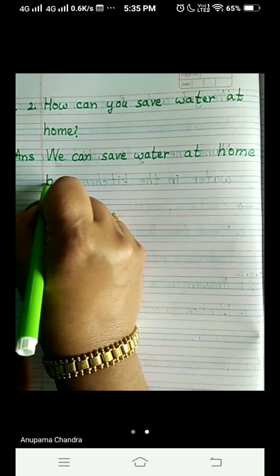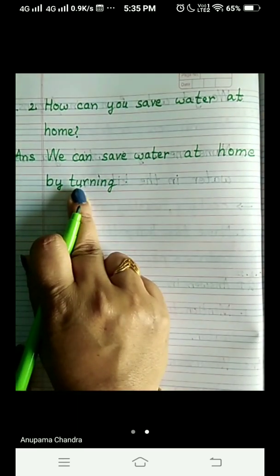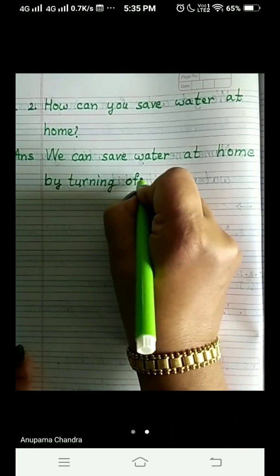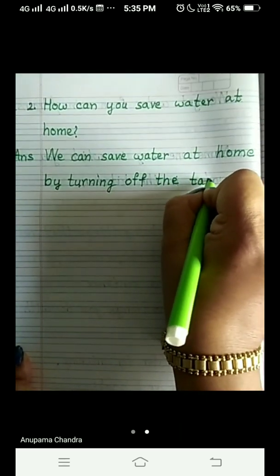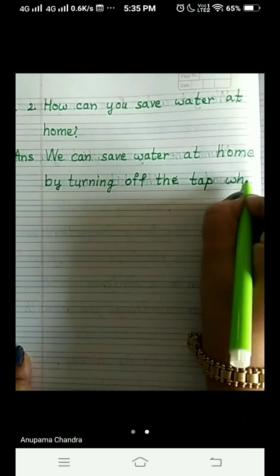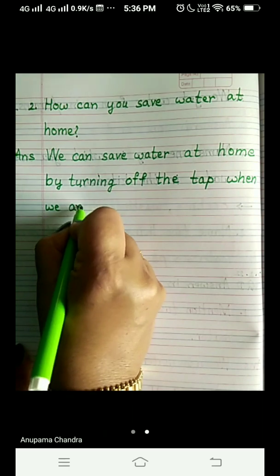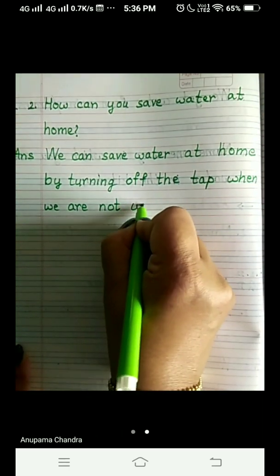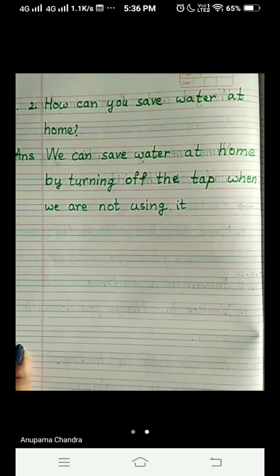By turning — T-U-R-N-I-N-G — check out this spelling, children — T-U-R-N-I-N-G — turning off — O-F-F — the tap — T-A-P — when we are not U-S-I-N-G using it. The best example is at the time we brush our teeth. When you need water, turn on the tap, and when you don't need water, turn off the tap.